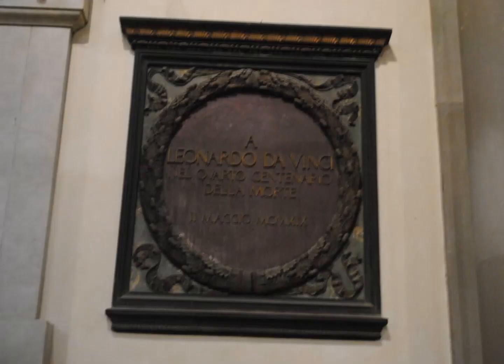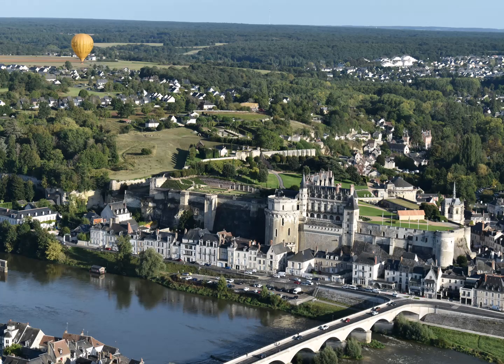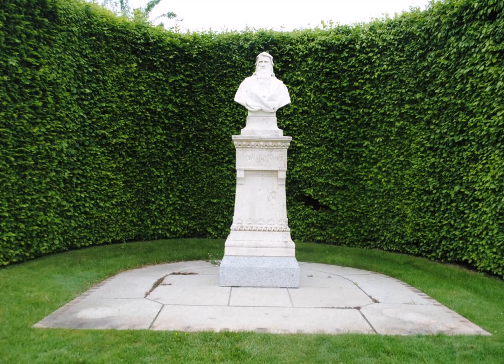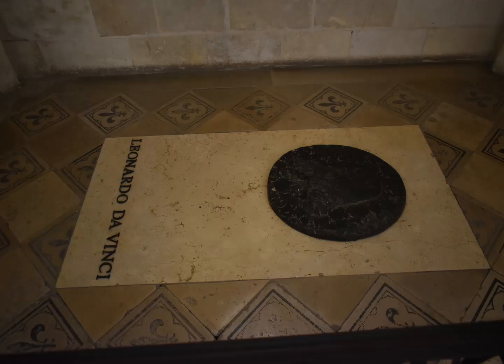Then we come to Leonardo da Vinci — we have another situation, because Leonardo is not buried in Florence. It's a nice monument, a little plaque, but if you want to see Leonardo, you've got to go to Amboise, and that's in France. Here's an aerial view of Amboise; he died in Clau Luce, one of the buildings in the back. He was originally buried on the palace grounds, but the various buildings were moved and demolished, so they moved him again. He ends up in the little chapel of St. Hubert, not far from where he was originally buried — he's on the left-hand side, with a plaque on the floor.